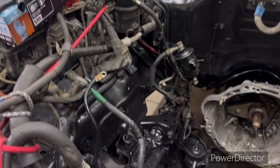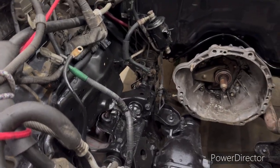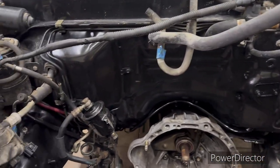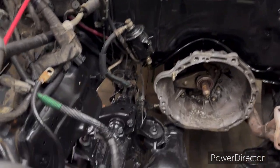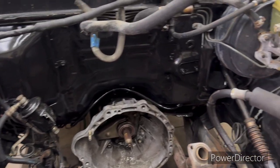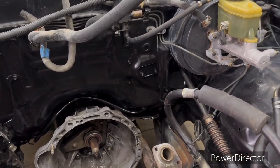Quick update on the Toyota - we got this pressure washed off yesterday, this is August 31st 2024. I was hoping to get the motor dropped in today but it's not going to happen. I was missing a couple things and I've got to wait on a part to come in tomorrow that I didn't anticipate having to get.